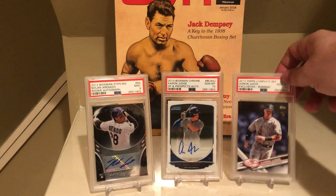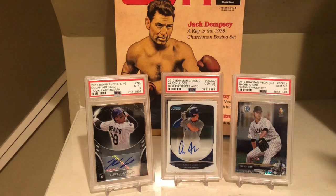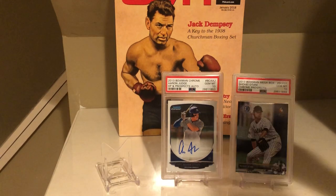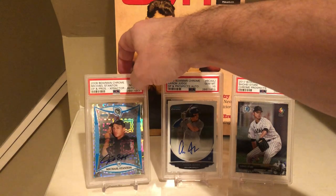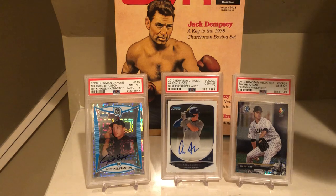So there you have it, guys — those are the results on my 15 card PSA submission. I have 15 more that I'm waiting on results for, but who knows, I may not get them back for another month or so. When they do come in, I will post a video. Hopefully you guys enjoyed the video. Let me know if you have any questions — like, subscribe, thanks for watching, peace.